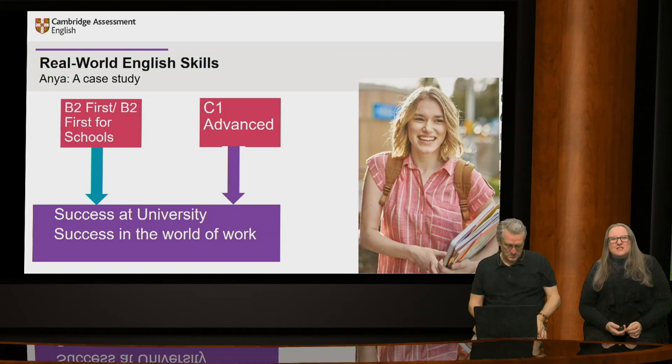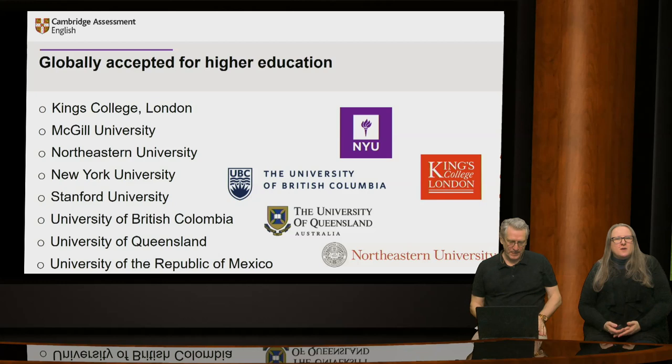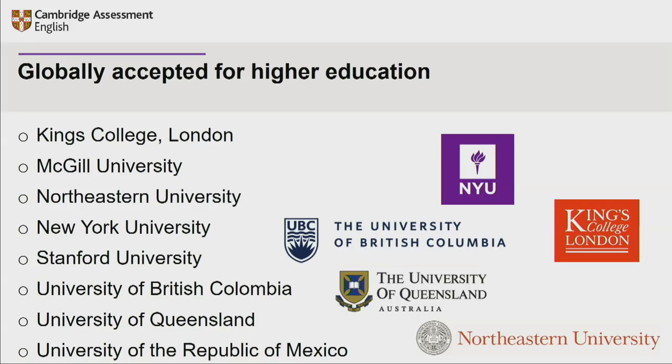Let's get back to our case study with Anya. We looked at the start of the webinar at the many language and study skills Anya needs in her everyday life at university and for preparing for the world of work. We've looked at tasks from our B2 First for Schools and C1 Advanced exams, the skills necessary for learners to complete them successfully, and how to develop these skills in the classroom. Cambridge English exams are globally accepted by universities around the world for higher education. B2 First, C1 Advanced and C2 Proficiency are the Cambridge English exams commonly accepted for this purpose.